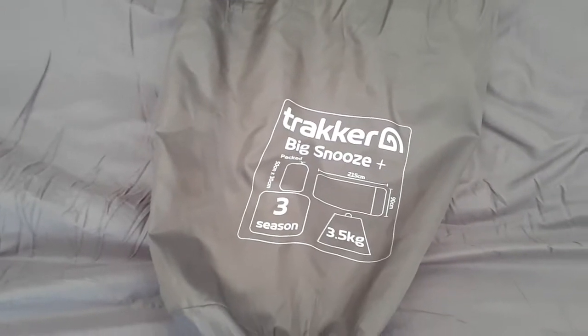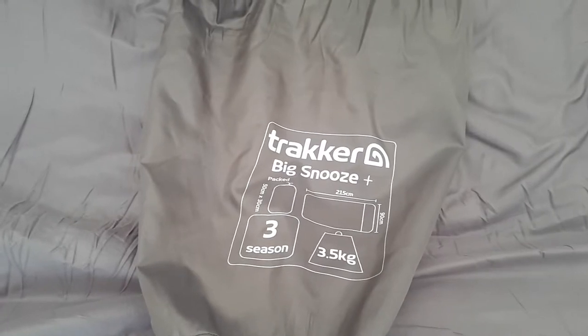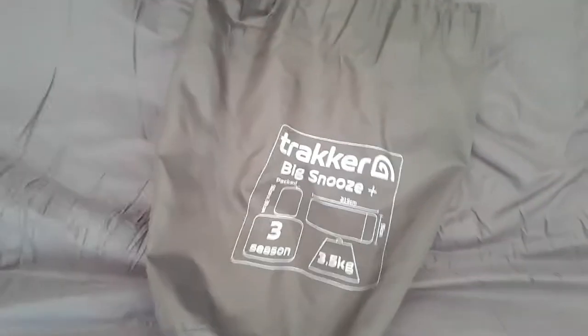Hoi hoi team, it's Miers here, just doing a quick review on the Tracker Big Snooze Plus 3 season sleeping bag. That's the bag it comes in, which is quite a big bag for a sleeping bag. This bad boy is going to set you back about 65 quid in the shops, but I've just done two days in it and I think it's worth every penny of it.